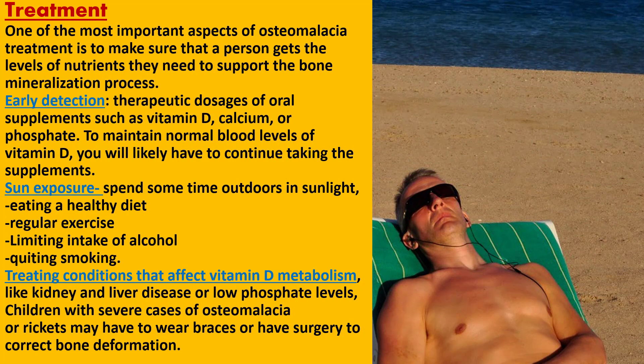One of the most important aspects of osteomalacia treatment is to ensure that a person gets the levels of nutrients they need to support the bone mineralization process. If your health care provider detects osteomalacia early, you may only need to take therapeutic dosages of oral supplements such as vitamin D, calcium, or phosphate. Getting adequate vitamin D through oral supplements for some weeks to months might cure osteomalacia. To maintain normal blood levels of vitamin D, you will likely have to continue taking the supplements.